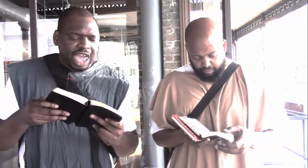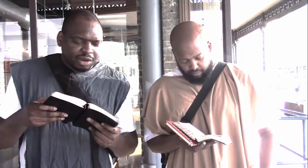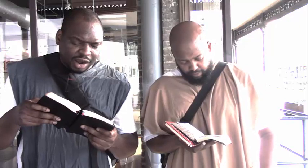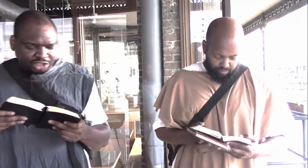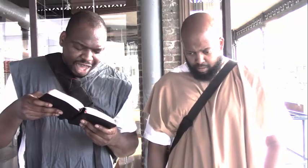'Yet if they shall bethink themselves in the land where they were carried captive, and repent, and make supplication unto thee in the land of them that carried them captive, saying, we have sinned and have done perversely, that we have committed wickedness — and so were turned unto thee with all their heart and with all their soul in the land of their enemies which led them away captive — and pray unto thee toward their land, then hear thou their prayer and their supplication in heaven thy dwelling place, and maintain their cause and forgive thy people. For they be thy people and thine inheritance, which thou broughtest forth out of Egypt, from the midst of the furnace of fire.'